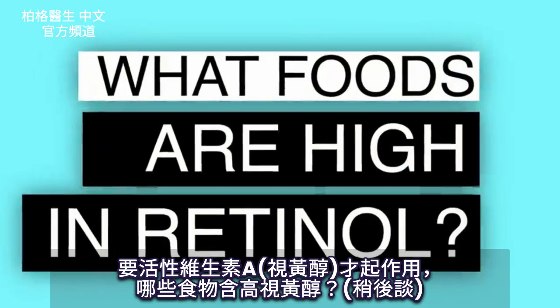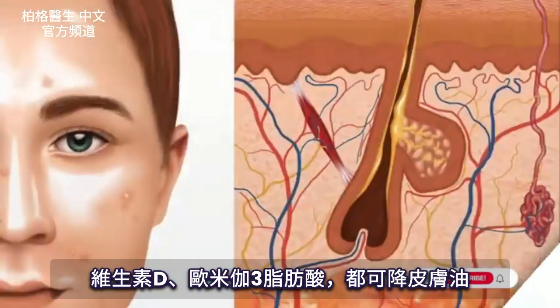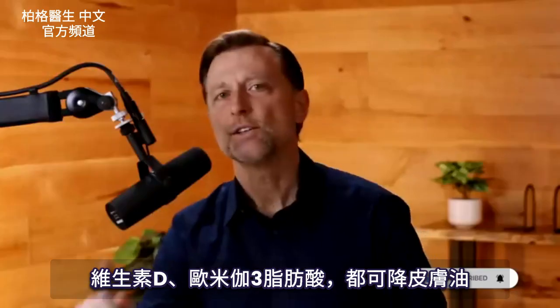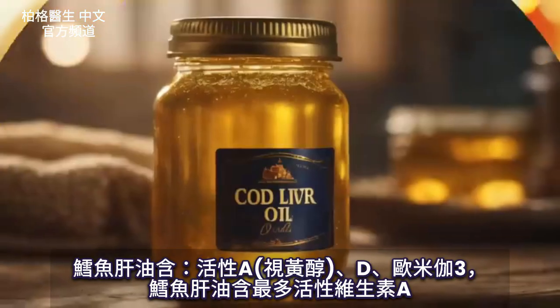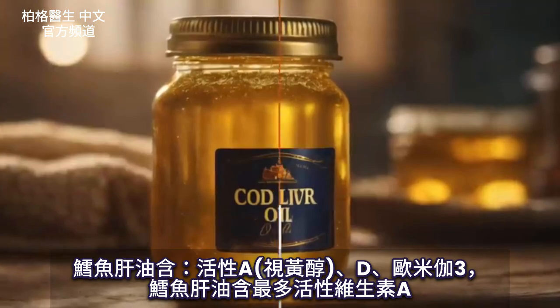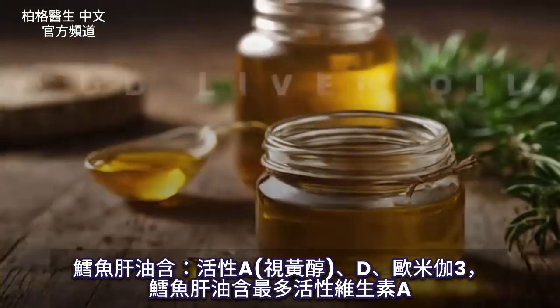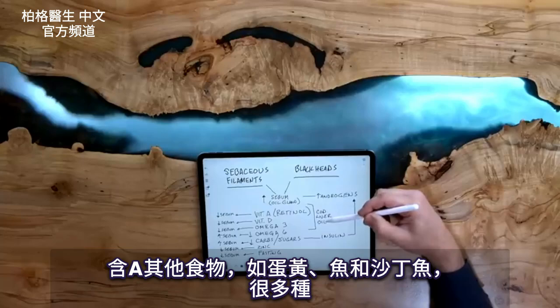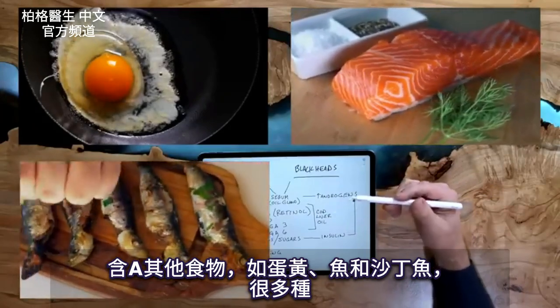What foods are high in retinol? Well, vitamin D also helps reduce sebum, and omega-3 fatty acids also help reduce sebum. So take a wild guess — what substance has all three of these nutrients? If you guessed cod liver oil, you are correct. Cod liver oil has not just the active form of vitamin A — retinol — but also vitamin D and omega-3. You can also get your vitamin A from egg yolks, fish, and sardines.